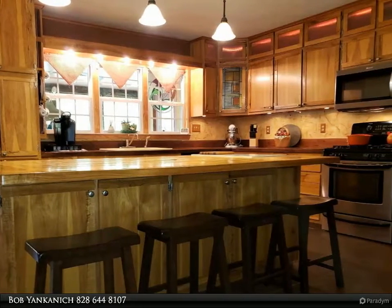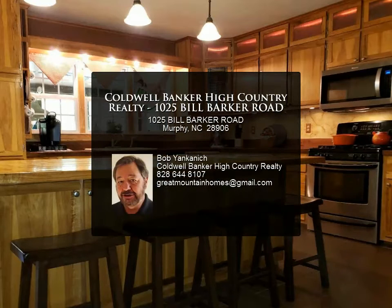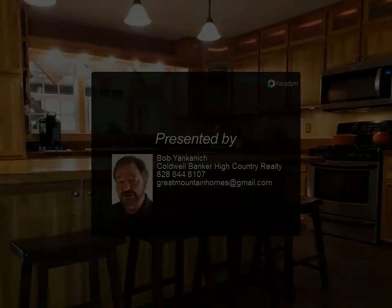Must see to appreciate. For more information, review the details below or contact Bob Bianconique at 828-644-8107.